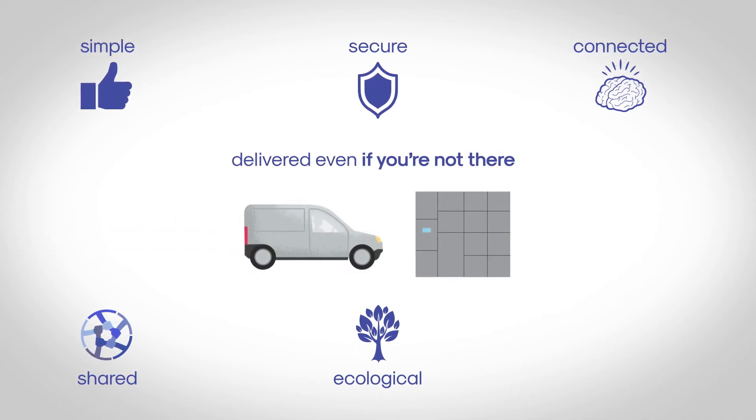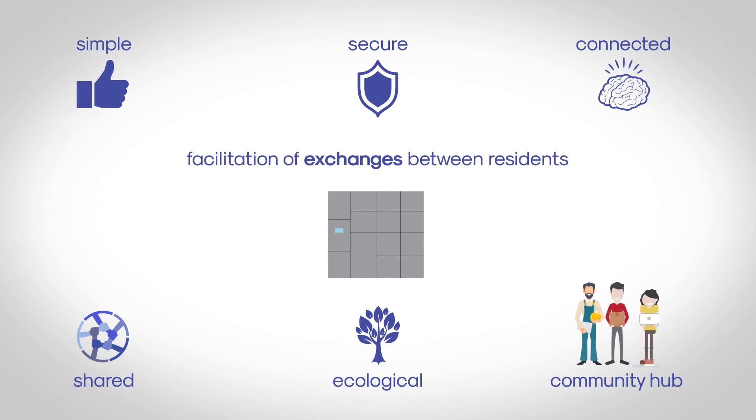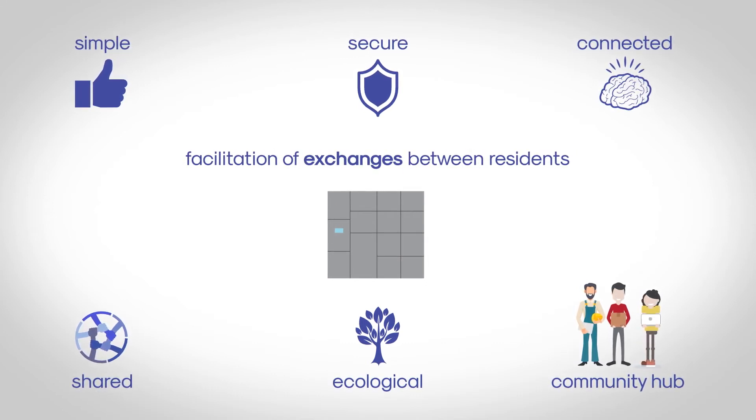It's delivered even if you're not there. As a new community hub, MySmartBox can be a link between the local businesses in your neighborhood and the residents, and it will also facilitate exchanges between residents even if you're away.